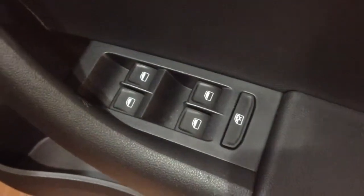Inside the driver's door you'll find the controls for the electrically adjustable and heated wing mirrors, as well as the controls for the electric windows all round.